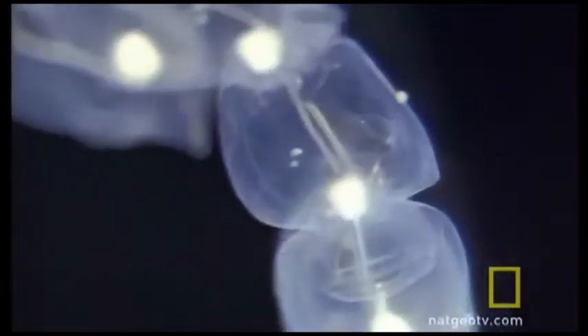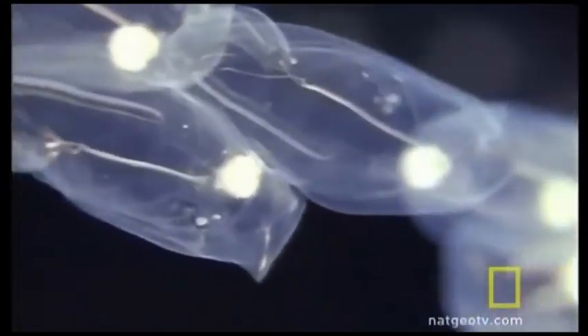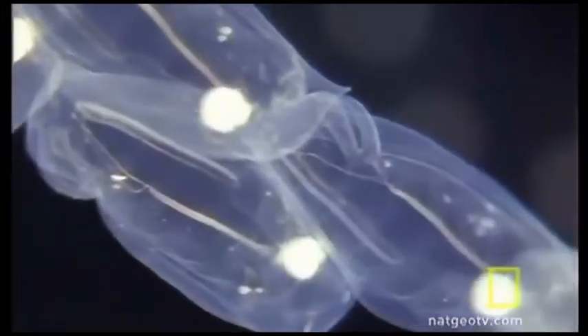An oozooid embryo will grow attached to the body wall of a female. The oozooid is then released, and the asexual phase begins once again. When phytoplankton are abundant, their life cycle allows them to reproduce rapidly.